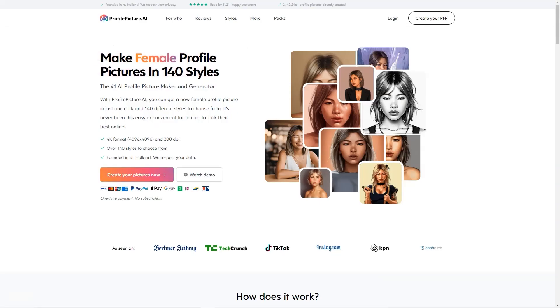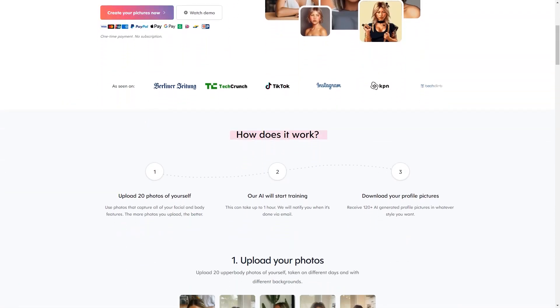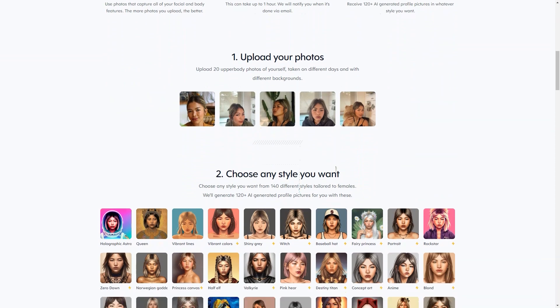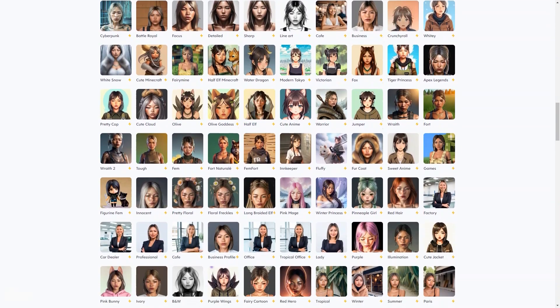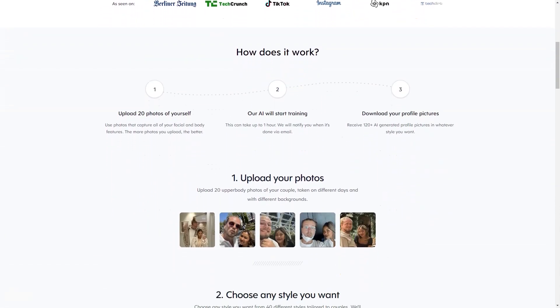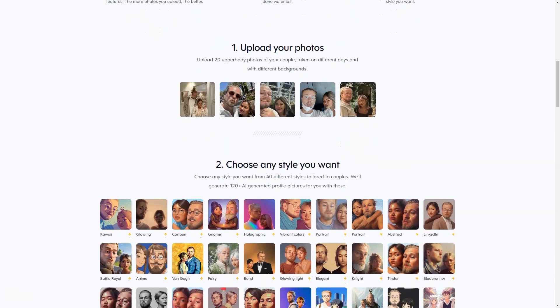To get the best results from Profile Picture AI, the service recommends you provide 10 close-up shots, 3 side profiles, 5 bust shots, and 3 full-length shots. The variety is vital, so experiment with different facial expressions, locations, backgrounds, and perspectives. You don't have to face the camera in every shot — turning away can give a different perspective. High-quality photos work best. Minimal makeup is recommended, and while swimsuits and underwear are acceptable, the service asks that you avoid nudity.